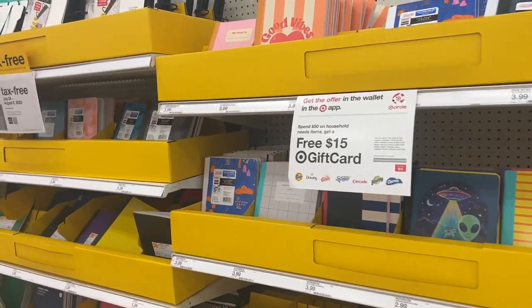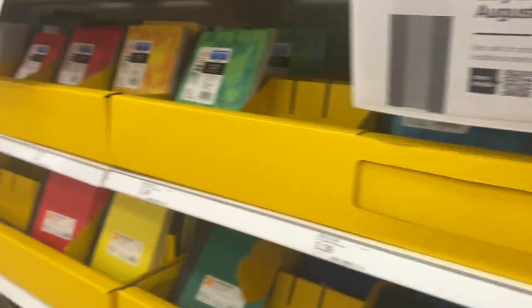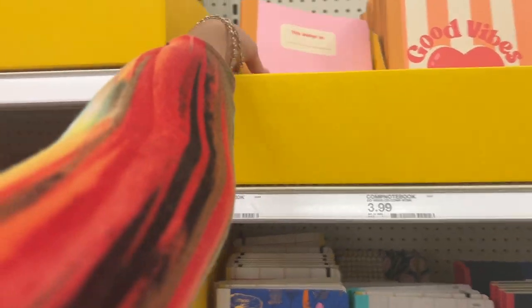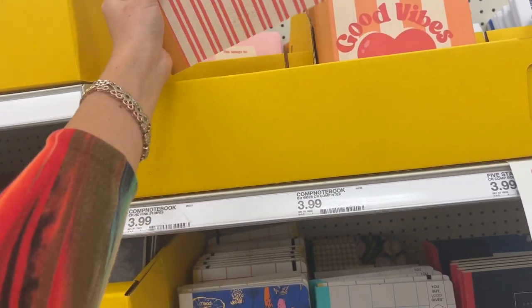This is the notebooks section they literally have. I feel like I'm leaning towards more pink this year, but this one — oh nah, I gotta get this. Y'all, I gotta get this!